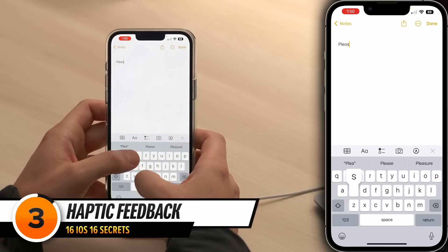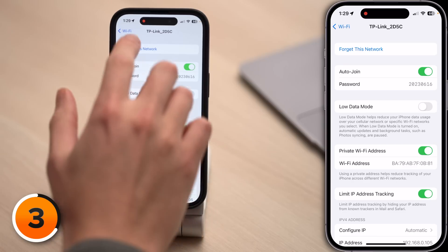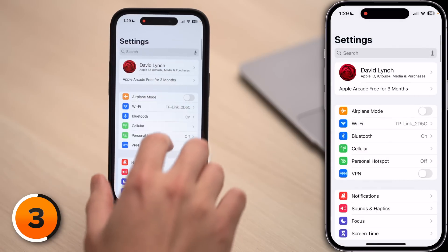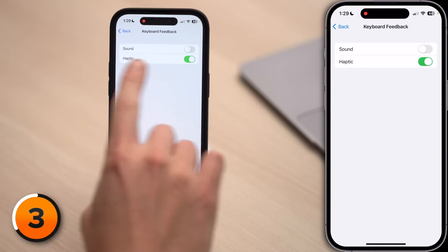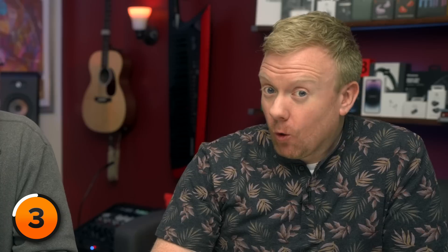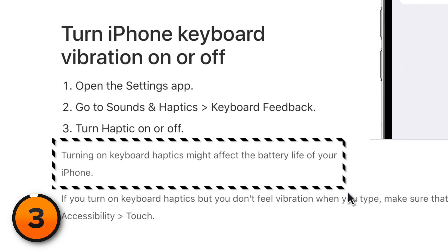With iOS 16, you can now get a physical response when you type on the iPhone keyboard — it's almost like typing on a real computer keyboard. Almost. Go back to the main page of Settings, scroll down and tap on Sounds and Haptics, scroll down and tap on Keyboard Feedback, and turn on the switch next to Haptic. Be warned: Apple says this might affect your iPhone battery, which means your iPhone will die faster.